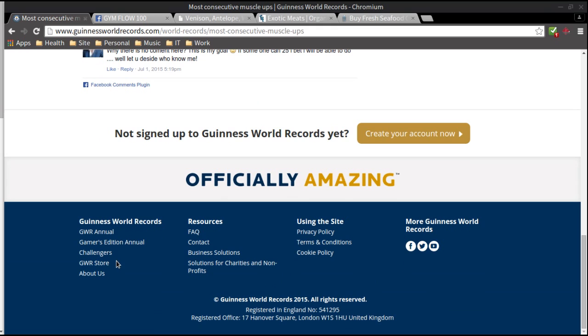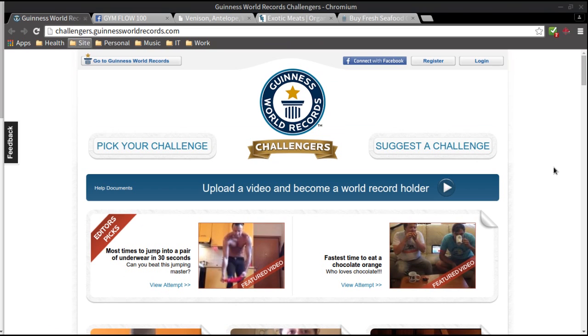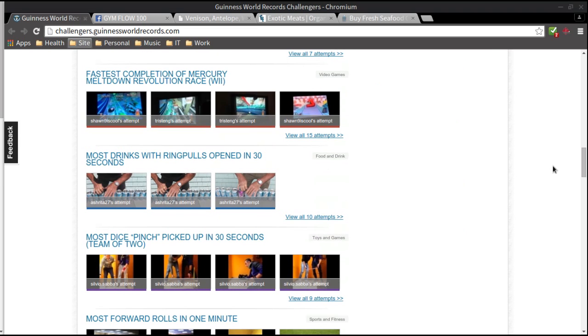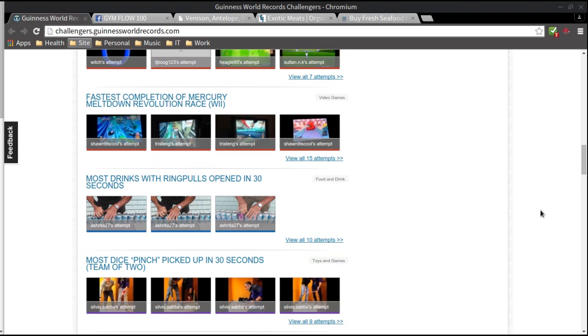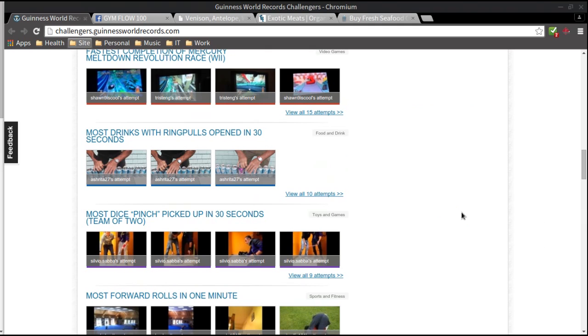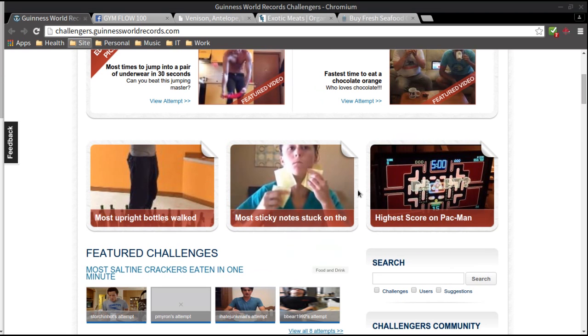There's also the Challengers section at challengers.guinnessworldrecords.com, where people upload videos of themselves doing all types of random things. At one point there was a big thing where people were trying to see how many three-pointers they could make in a minute, or foul shots, or how many saltine crackers you could eat without drinking water. Just a little thought if you're one of those guys that likes doing something crazy.